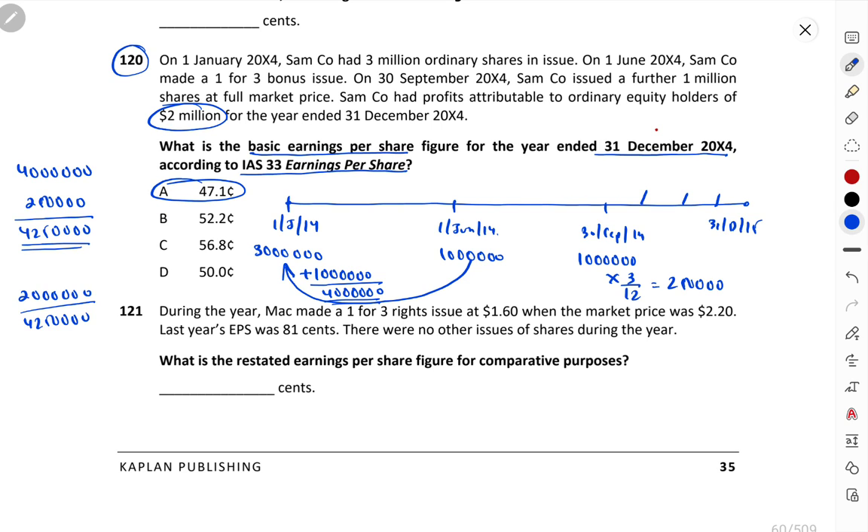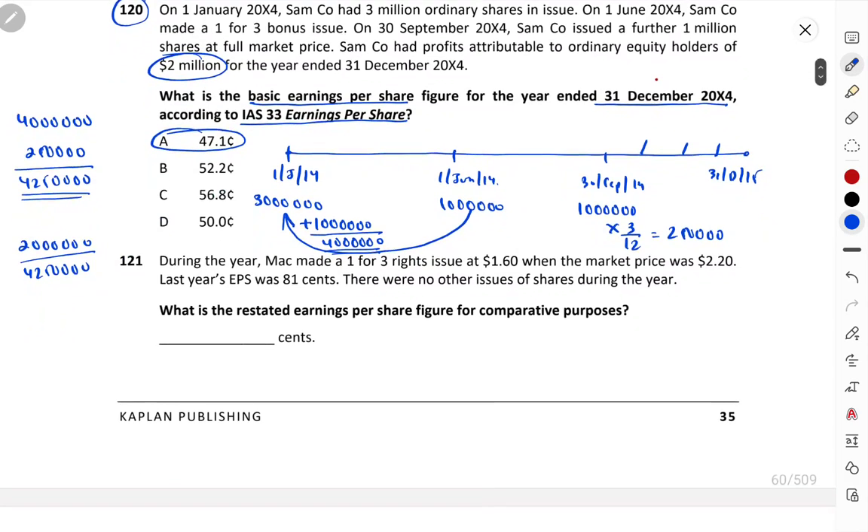I hope everyone understood. The concept is: bonus shares are always added at the opening, to the shares on which bonus was given. When new shares are issued at market price, we pro-rate them from the issue date. Do not follow the book method — it will only confuse you. Follow the method I've taught: calculate bonus first, add it to the opening, then pro-rate the new issue shares.